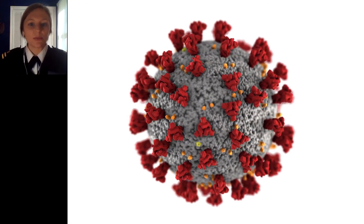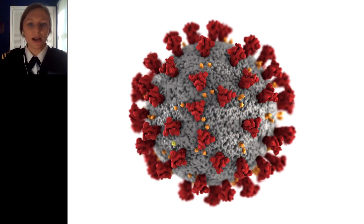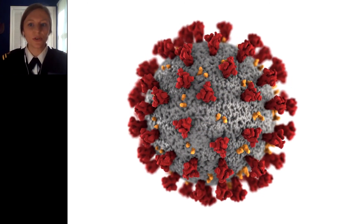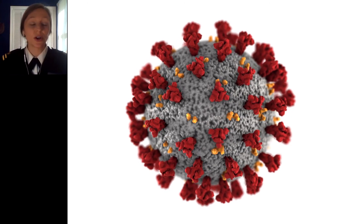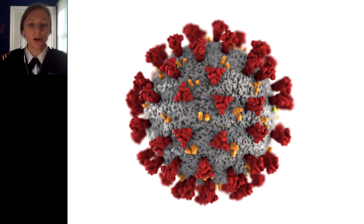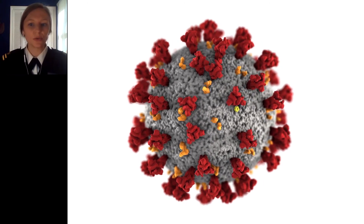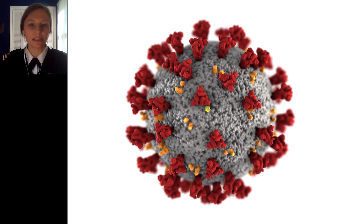COVID-19 disease is caused by SARS-CoV-2, a virus within the coronavirus family. Coronaviruses are named for the crown-like spikes on their surface called spike proteins. All COVID-19 vaccines aim to produce immunity to SARS-CoV-2 by targeting these spike proteins.